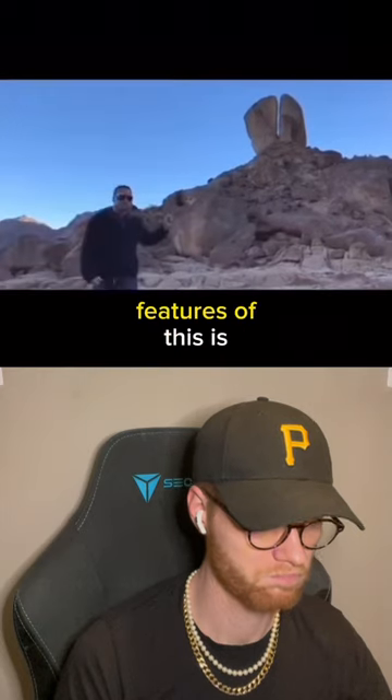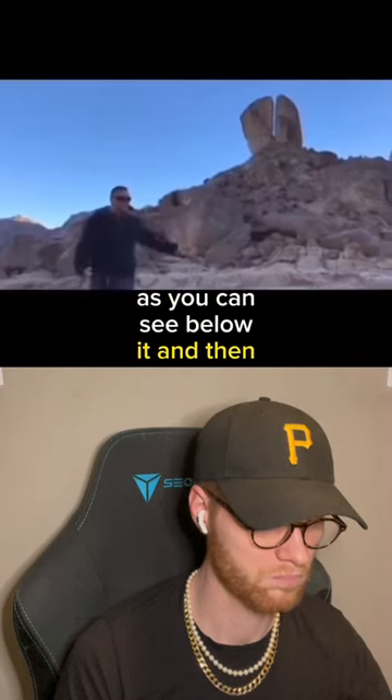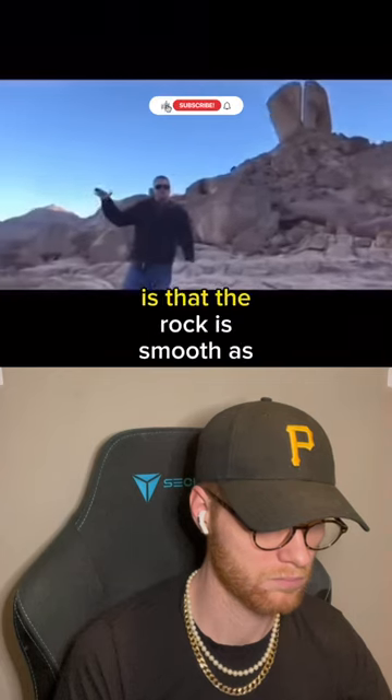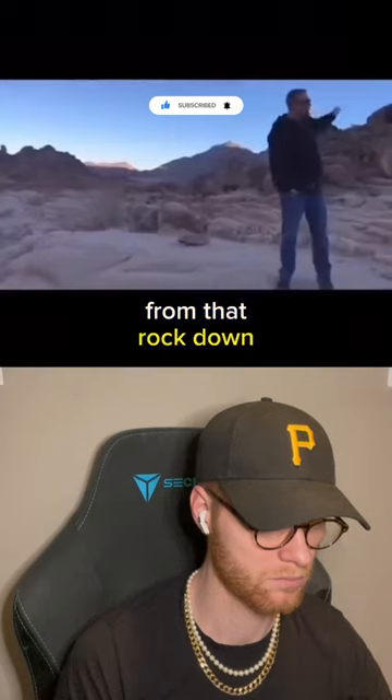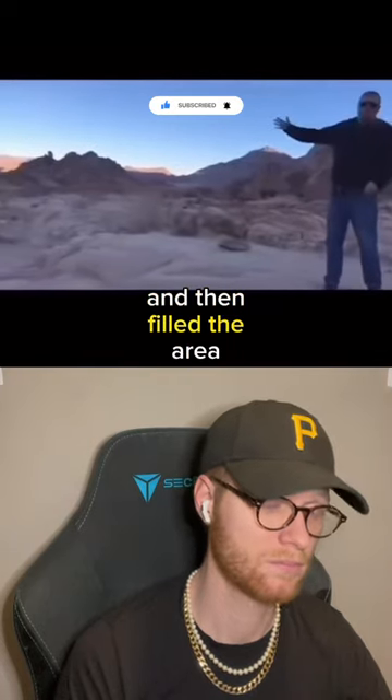One of the most distinguishing features of this, as you can see, below it and also to the side, is that the rock is smooth — as if tons and tons of water came straight from that rock down and then filled the area.